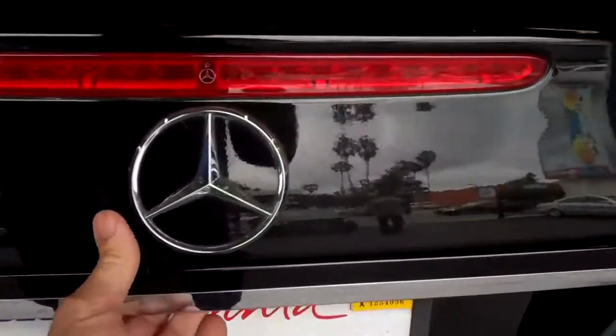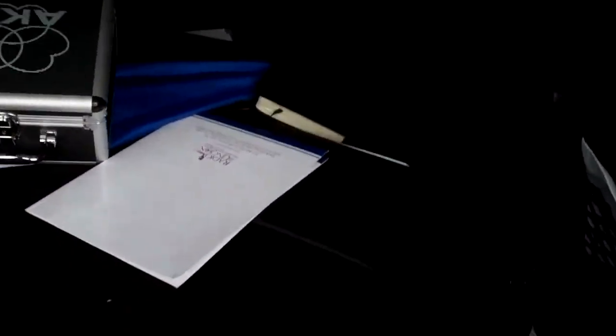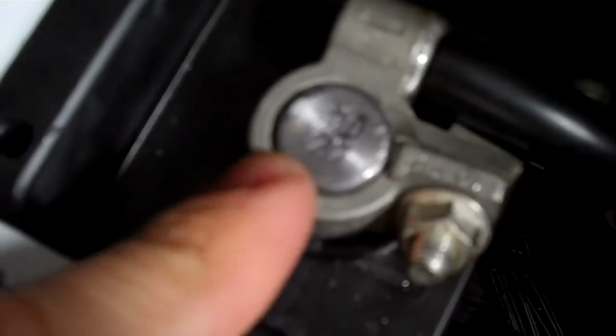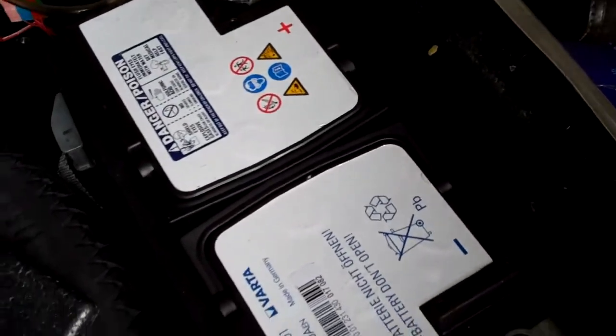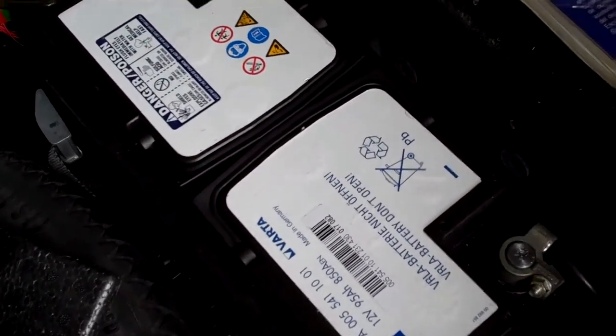We are also recommending that you replace the trunk compartment battery. It appears to not have been replaced in a very long time. The date stamp is written right on the terminal post — it's taped on the battery and reads the 44th week of 2004. This is an AGM battery and these tend to be expensive, but I will email you an estimate for both the auxiliary battery and the main trunk battery.